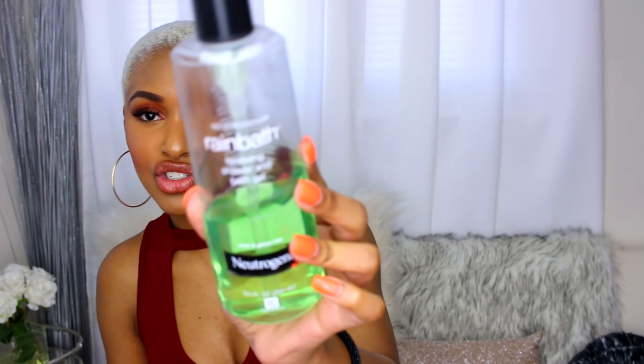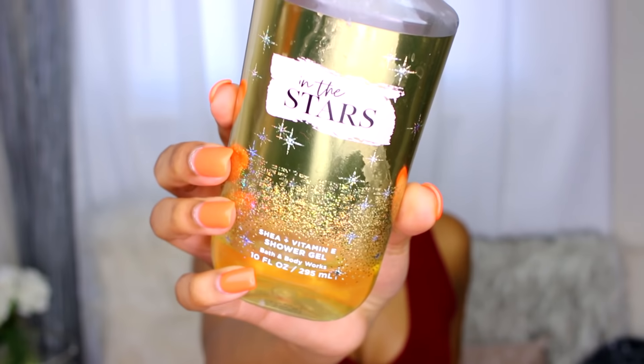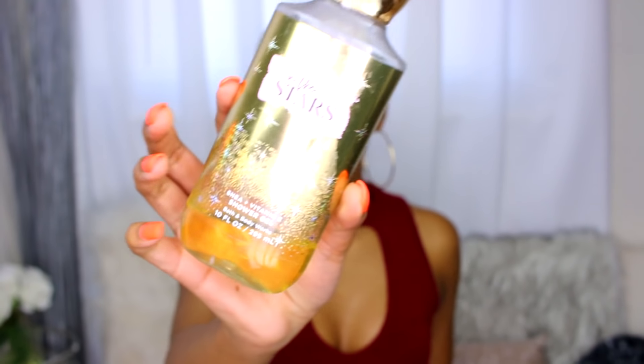When I hop in the shower, there are two things I use to wash myself. My go-to is the Neutrogena Rain Bath Renewing Shower and Bath Gel — I wash my whole entire body with this. I'll also sometimes alternate with the In The Stars Shea and Vitamin E Shower Gel by Bath and Body Works, which I was gifted on my birthday.